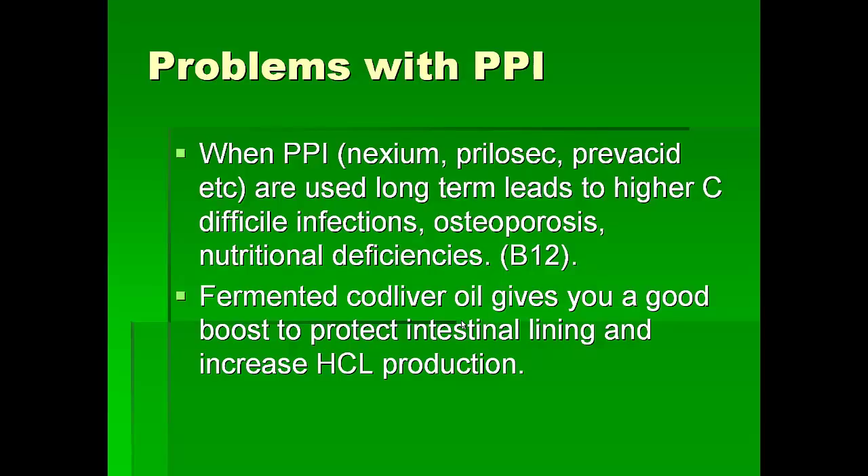We know that fermented cod liver oil actually increases and improves HCl production, and also protects the intestinal lining, so those are good.